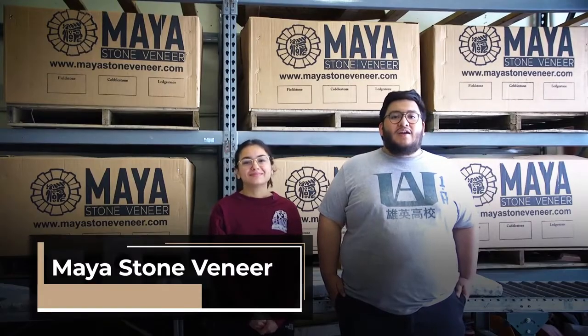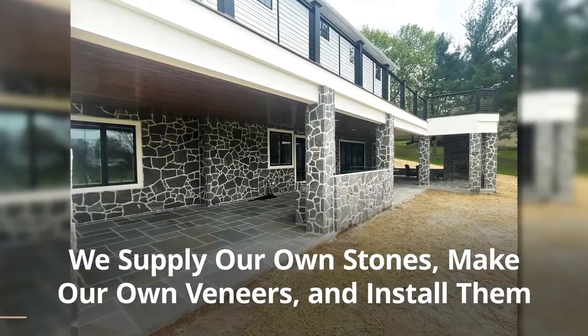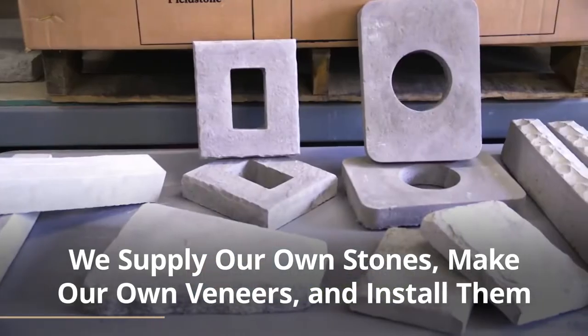The stone we manufacture with Maya, we install with Cediva, our other company. We also do blue flagstone patios. We provide leadstone, cobblestone, and fieldstone, as well as other accessories.